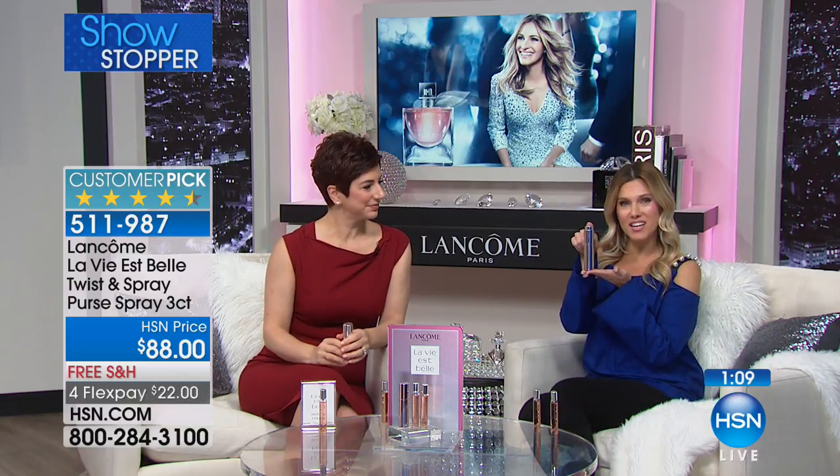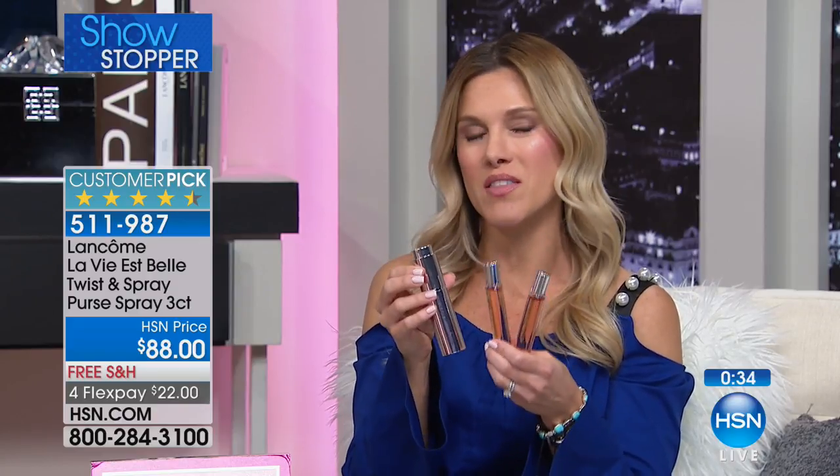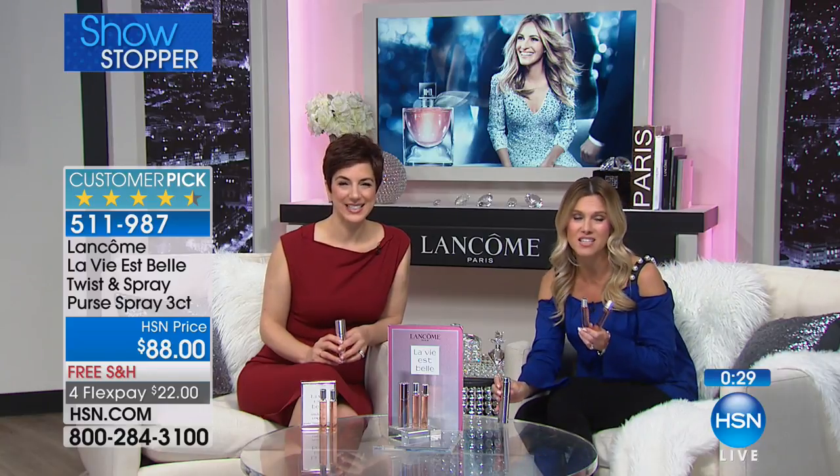Specially created and formulated so that you can never go without — it's protected. And we're down to our final quantities. First and only airing of this three-piece set. We do have it on Flex Pay, but only available for the next 600 callers. So don't wait — maybe this is the moment you try the Julia fragrance and feel that life is beautiful. It's $22 to get home with free shipping and handling. When you have the most prestigious beauty brand we offer here at HSN bringing you the finest fragrance — our number one selling fragrance because you said so.